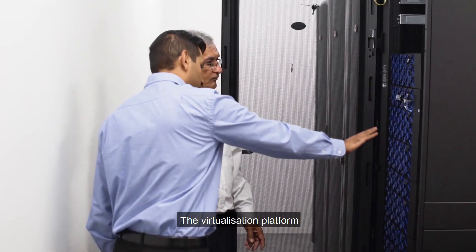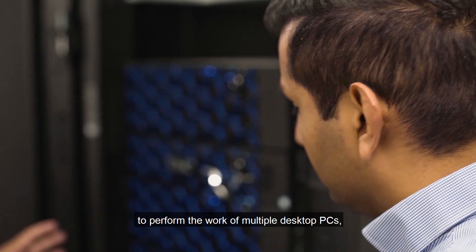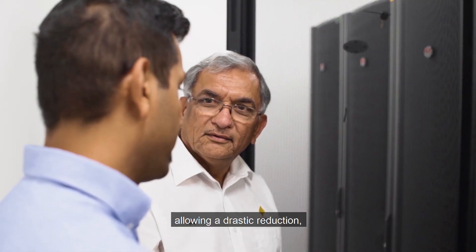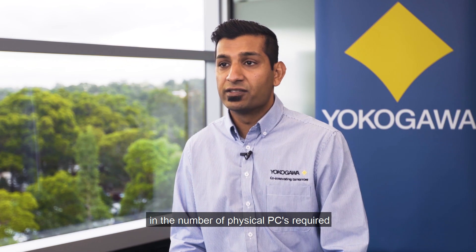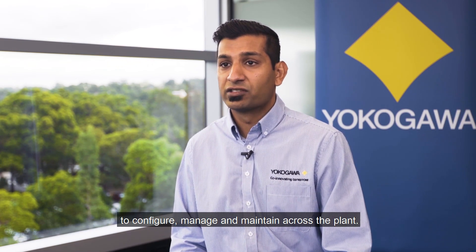The virtualisation platform enables a single centrally located server to perform the work of multiple desktop PCs, allowing a drastic reduction in the number of physical PCs required to configure, manage and maintain across the plant.